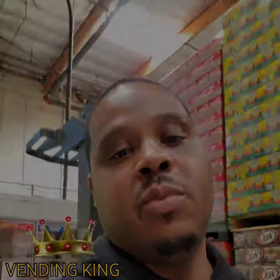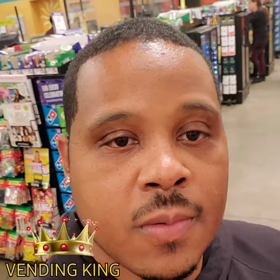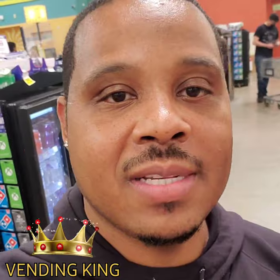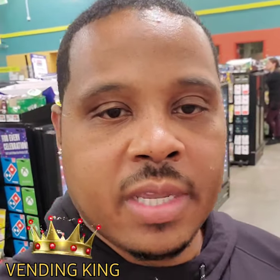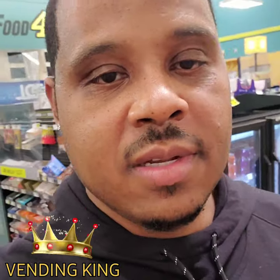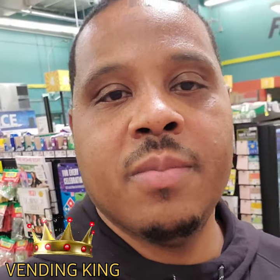Check this out — this is how my basket looks when I'm out here doing that leg work, trying to get my drinks up and my supplies and all my product for my vending machines.